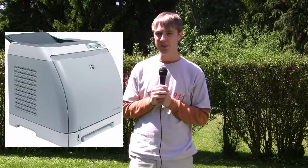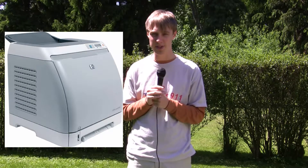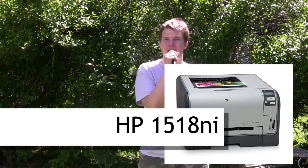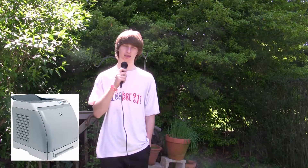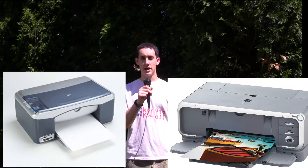Printer: I have a 2600N HP laser color printer — works awesome, definitely recommend a color laser printer. I have an HP color laser jet for my printer, I don't know the model number but I really like it. I have an HP 2600N. HP PSC 1350 and Canon IP3000.